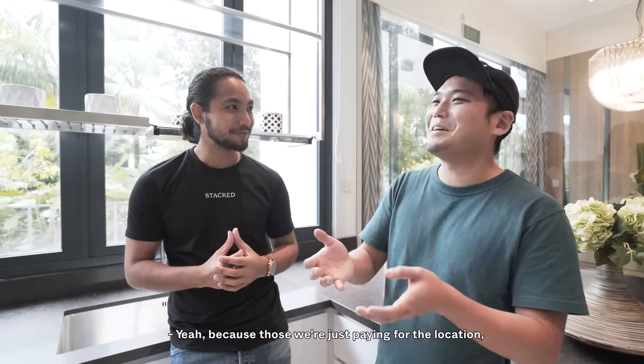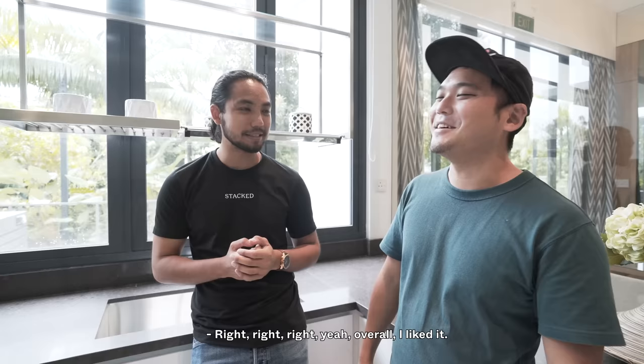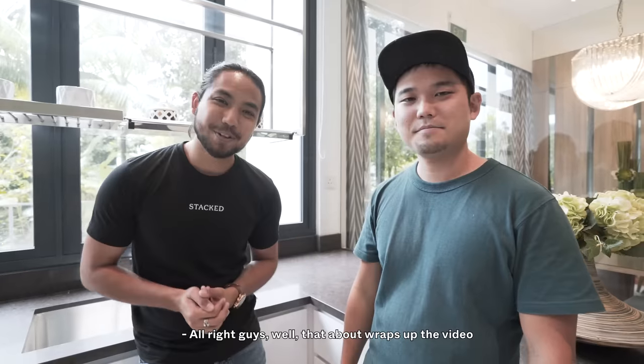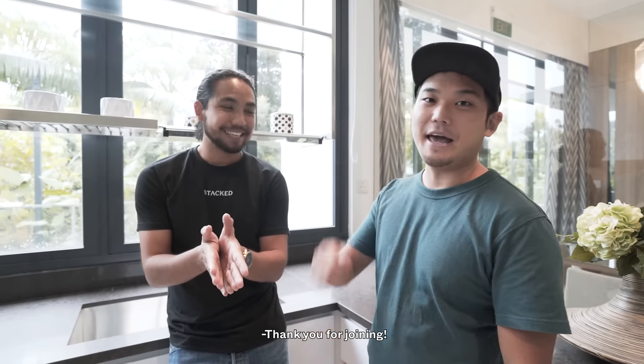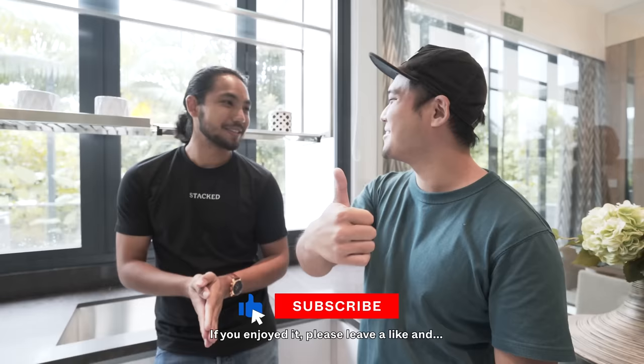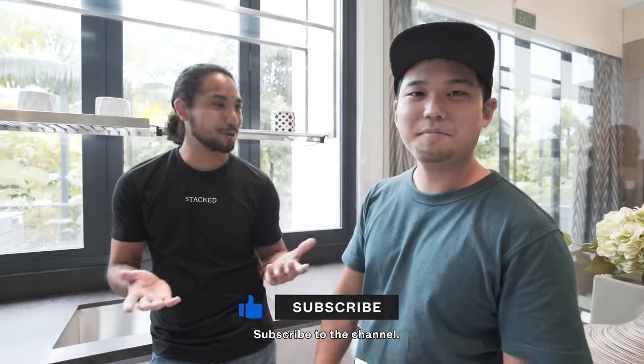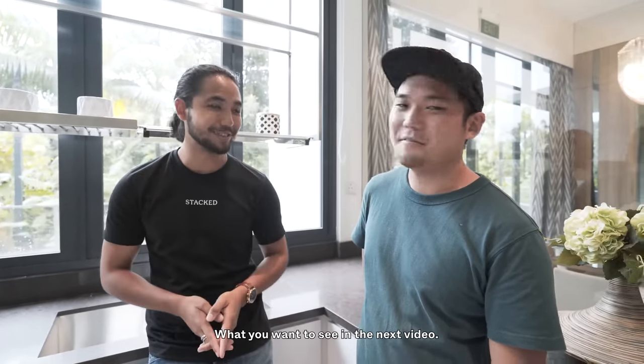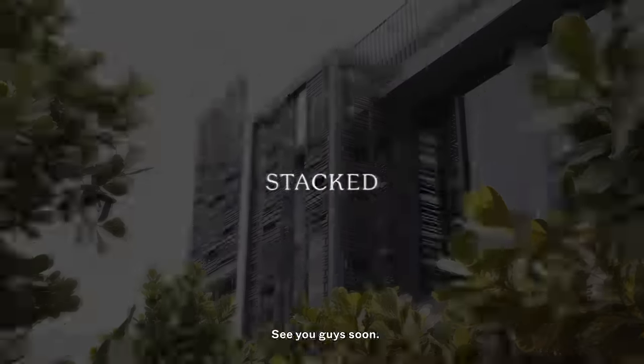I feel like it's more cost-effective than the other videos we've done at Orchard, like the $19 million penthouse — because those were just paying for the location and exclusivity. Overall, I like it — I love it. Alright guys, well that about wraps up the video for today with Gip. Thank you for joining us. If you enjoyed it, please leave a like, subscribe to our channel, and most importantly leave us a comment — tell us what you want to see improved and what you want to see. See you guys soon!